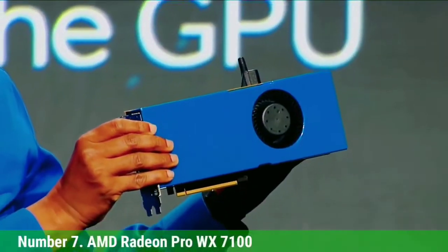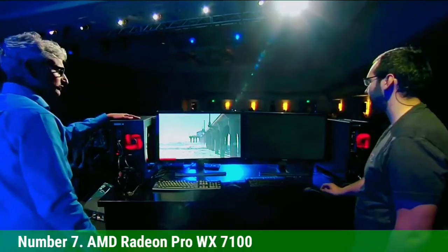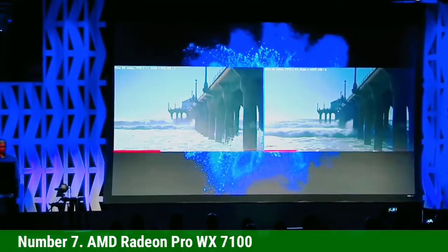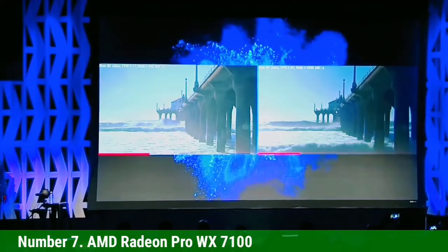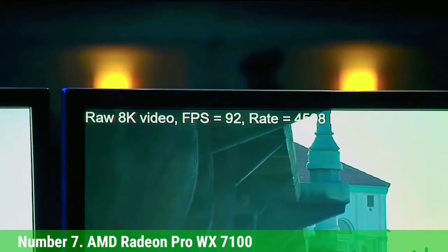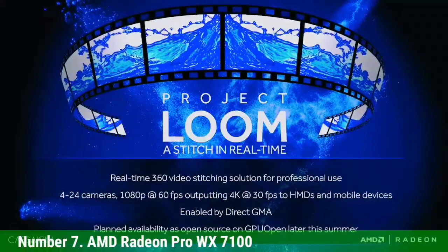Number 7: AMD Radeon Pro WX7100. The AMD Radeon Pro WX7100 is a great GPU from the WX series and is well-suited for visualization, simulation, and rendering at the professional level. What will catch your attention is the price of this graphics card — it's hard to believe the card is on the same competing level as other higher-priced NVIDIA solutions recommended for 3D modeling and rendering experts.